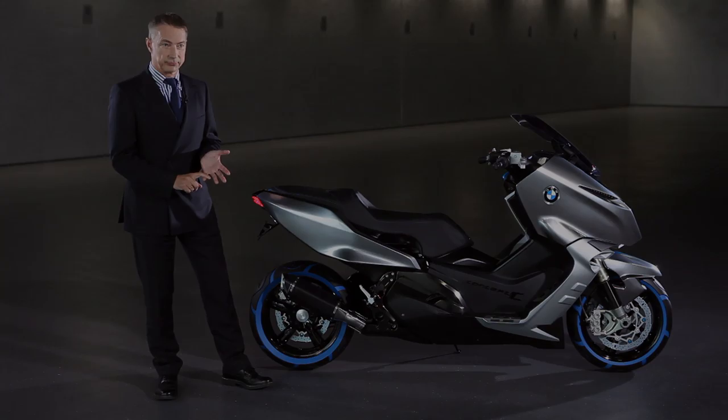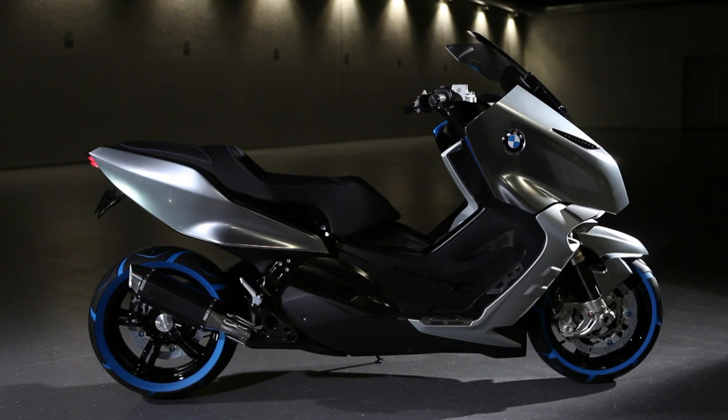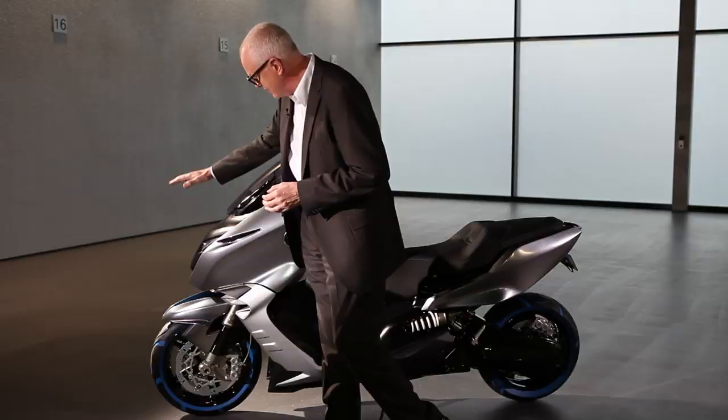The Concept C will not only excite with its usability, but also with its sporty and dynamic character. The first thing you see is it's a typical BMW. How can that be when we've never done something like this before? Well, the fun part of the job is to actually do that, and we do it by things like a typical split face.